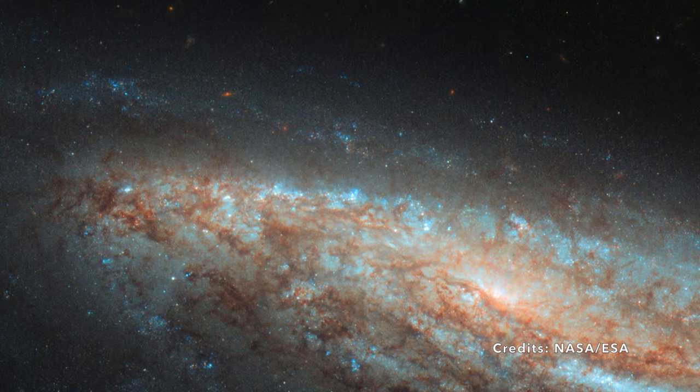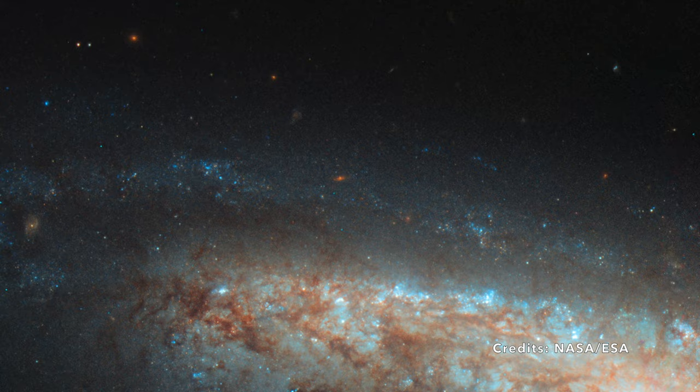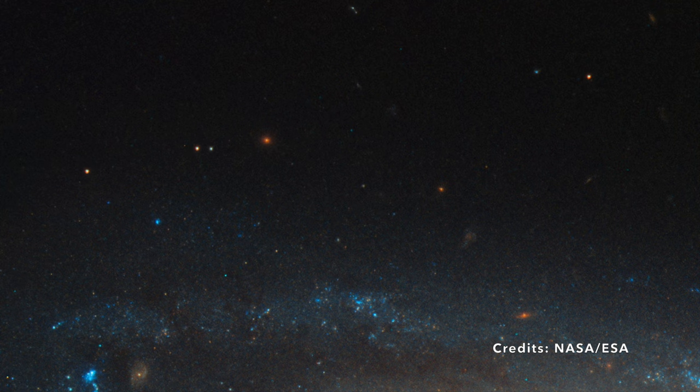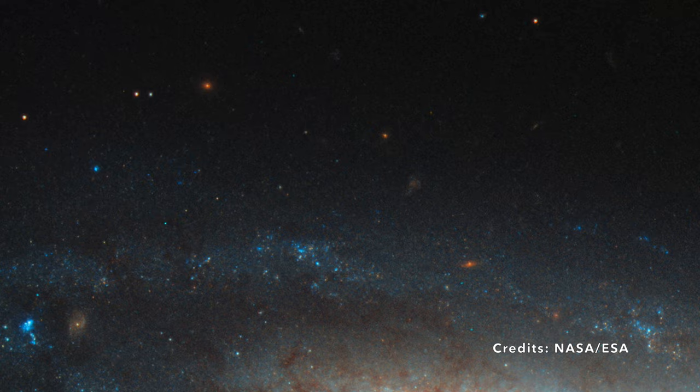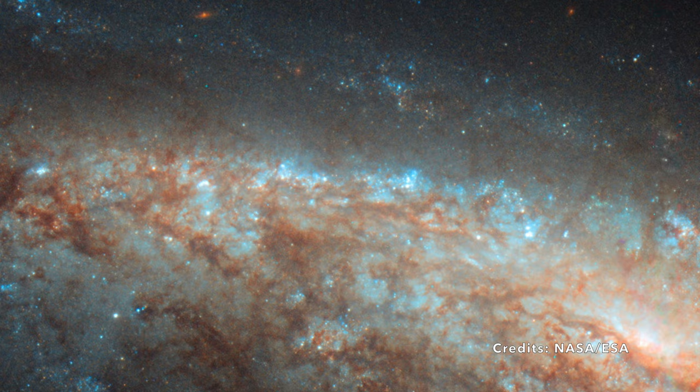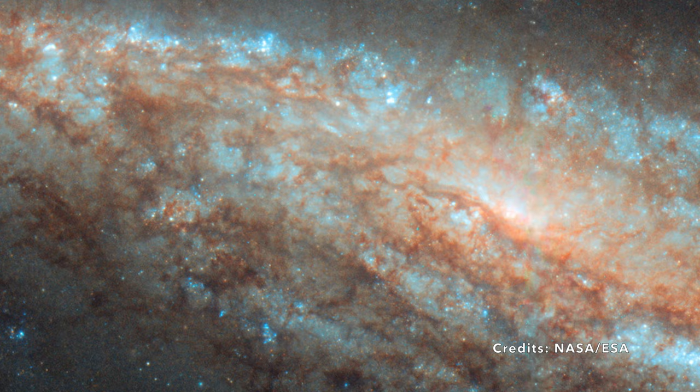Evidence suggests that such bars are not rare. In fact, they might exist in nearly two-thirds of all spiral galaxies. And our very own Milky Way is believed to have one of these bars too. Interestingly, NGC 7541 isn't just any barred spiral galaxy — it boasts a higher rate of star formation than most, supporting the theory that these bars might indeed be cosmic nurseries. Acting as caretakers, they gather the essential elements, channeling them inwards to craft and cradle brand new baby stars.